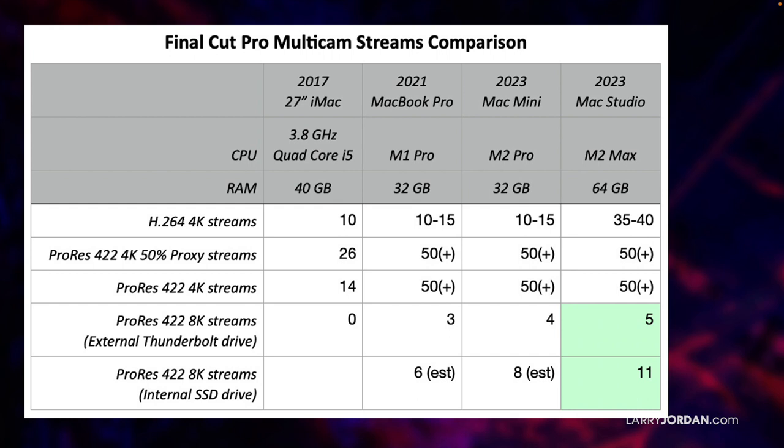I decided to look at exactly how many streams I could get in multicam out of Final Cut. If it's H.264, I could get 10 streams on the iMac, 10 to 15 streams on a single media engine inside the M2 and M1, and 35 to 40 streams on the dual media engine inside the Mac Studio. For ProRes Proxy, 422, and 4K, I can't measure the top end — I don't have enough clips. I got it to 50 and finally gave up: 50 on the MacBook Pro, 50 on the Mac Mini, and 50 on the Mac Studio. So I shifted to 8K. I can do three streaming files on the MacBook Pro, four on the Mac Mini, and five on the Mac Studio.